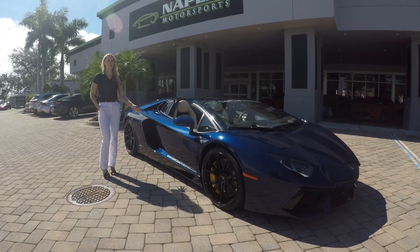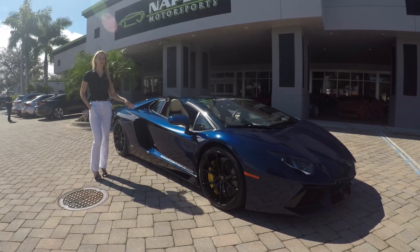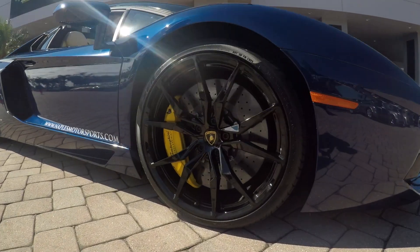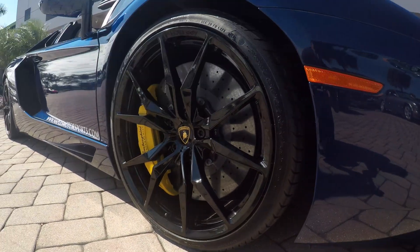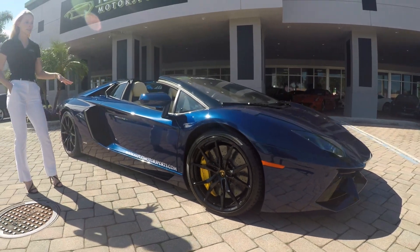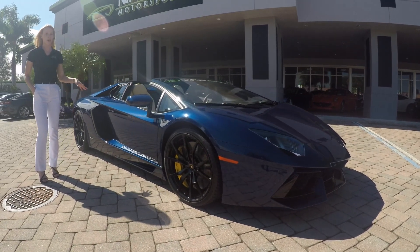This car's exterior comes in a Blue Hera metallic — not your typical Lamborghini color, but that's what makes this car so unique. It also has these beautiful yellow brake calipers and carbon ceramic brakes that go along with the Dione forged wheels. You'll notice the condition of this car is spotless, with no curb rash on the wheels and no scratches or dents on the paint.